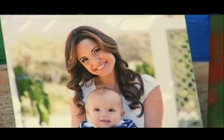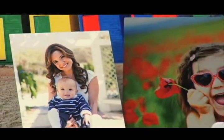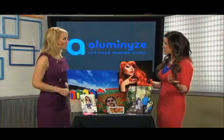Illuminize photos can be ordered on their easy site — it's Illuminize.com. Super affordable, starting at $24.95 for a 5x7, which is a great price.